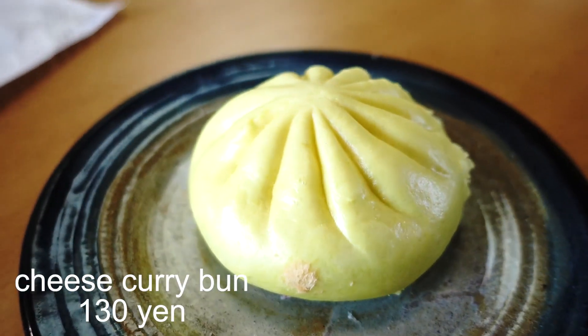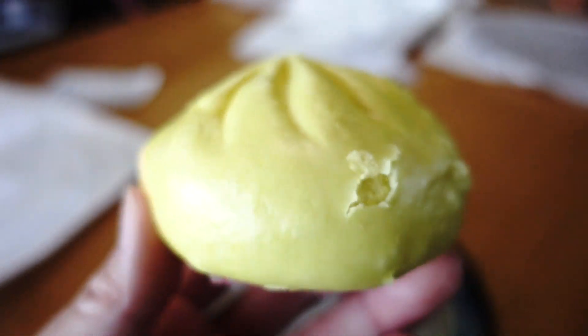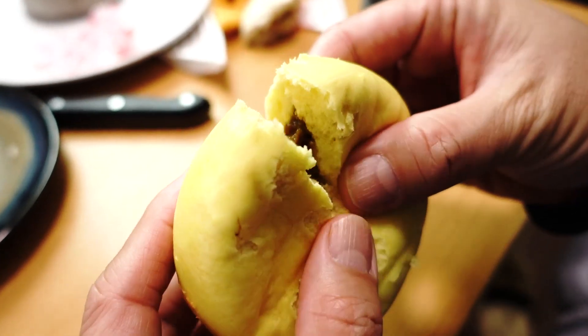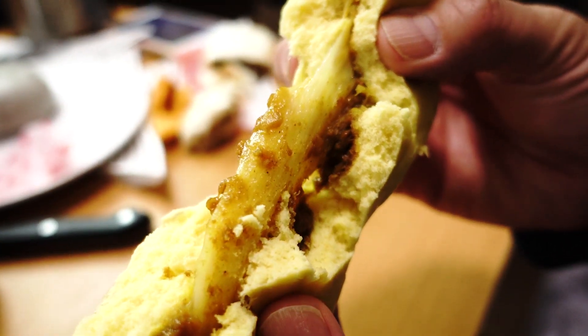The next one is the cheezu kareman — cheese and curry! This one is 130 yen, just 10 yen more than the pizza one. This one is yellow in color, reminiscent of Japanese curry. Let's check out the inside. Check out that cheese! Wow! When they say cheese, they really mean cheese — I didn't expect such a big piece of cheese in a curry bun. You can see there's ground beef in here too, so there's a lot more meat than in the pizza one. And it smells like Indian curry rather than Japanese curry.